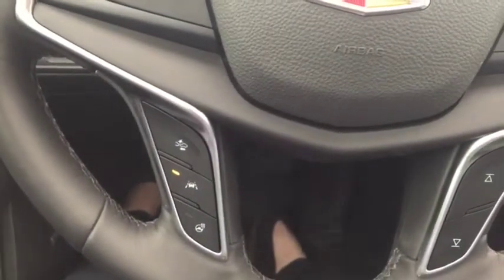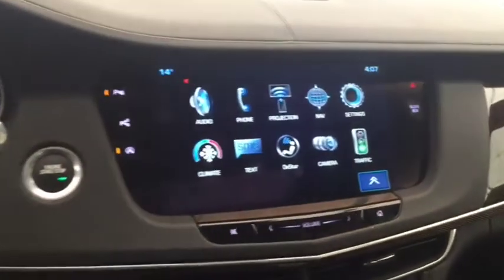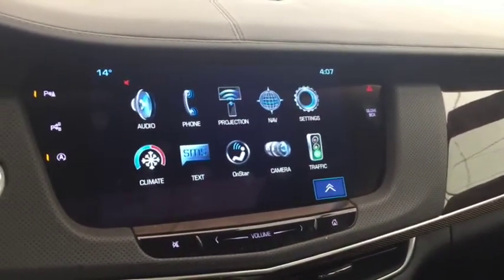On the steering wheel we have cruise control, lane departure warning, forward collision alert, heated steering wheel, and media controls. Also featured is push button start and a rear vision backup camera.